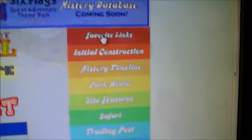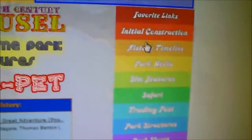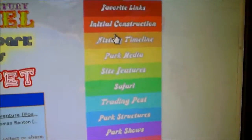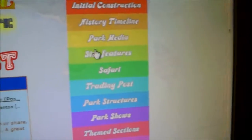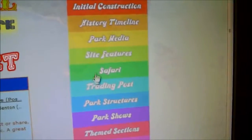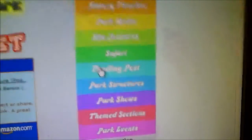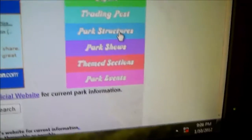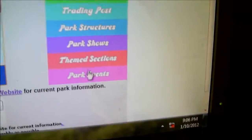And then there's links to different sites that are pretty awesome: the initial construction of Great Adventure, an overall history timeline which gives the rides that were there at certain points in time, park media, different site features, a safari trading post which is basically an online trading site, park structures, park shows, theme sections, and upcoming park events.